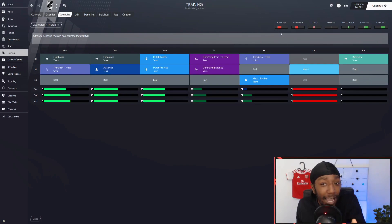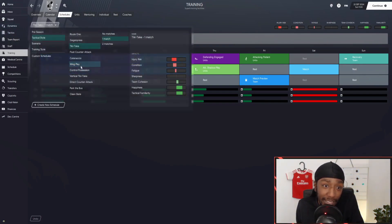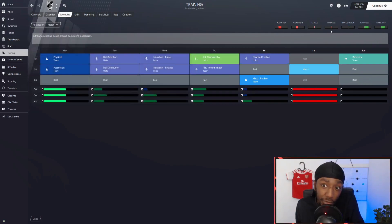Looking at some of the presets — for example, Geggenpress, which we use most of the time — with one match you can see the team sharpness isn't great, team cohesion could be better, and the injury risk is slightly too high. When using this during the season, we must know we can pick up some injuries. It's kind of the same for all presets: Tiki-Taka has a high injury risk, Wing Play the injury risk is even worse, and Possession's match sharpness is actually in red.